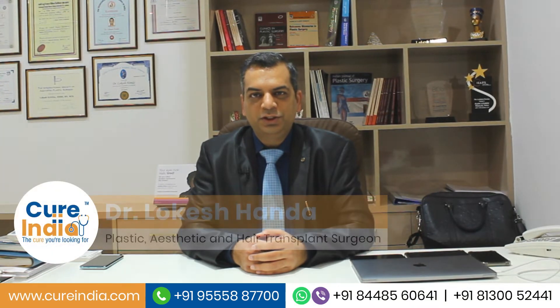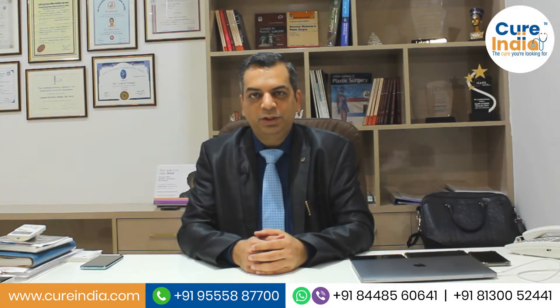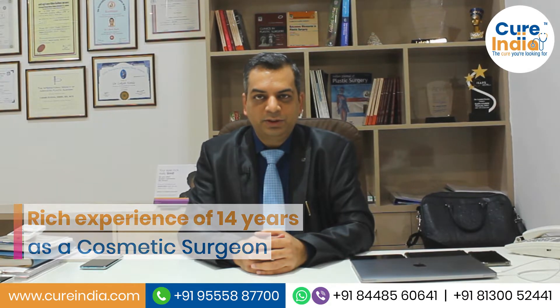Hi, I am Dr. Lokesh Handa. I am a senior consultant plastic surgeon practicing in New Delhi, India. I have been practicing in this field of cosmetic surgery for the last around 13 to 14 years and with a rich experience in the field of cosmetic surgery.